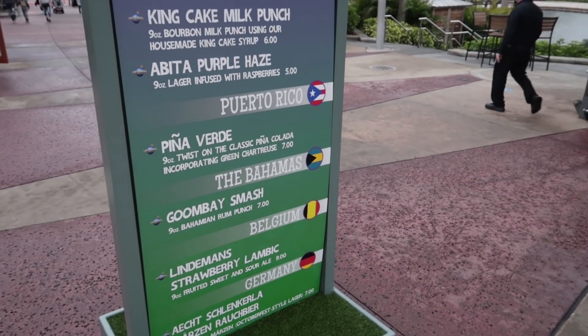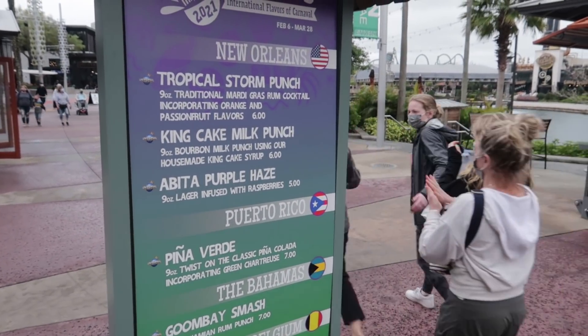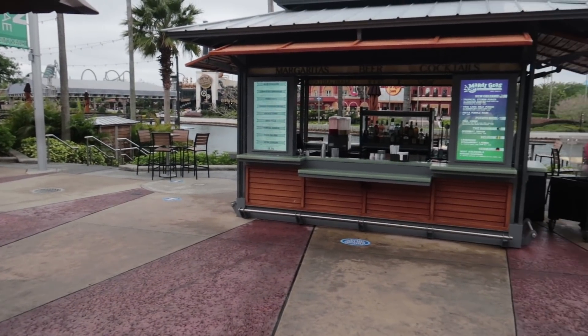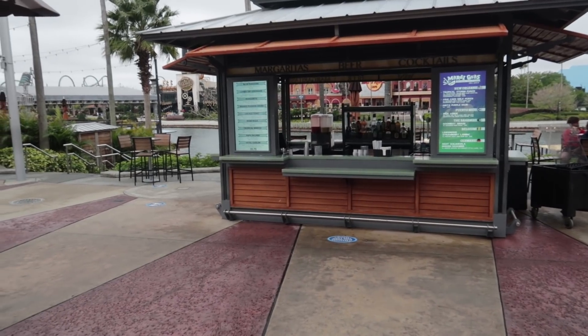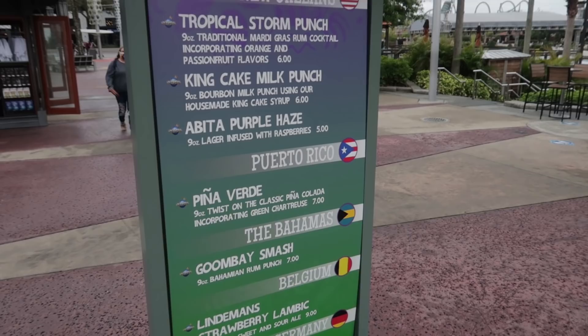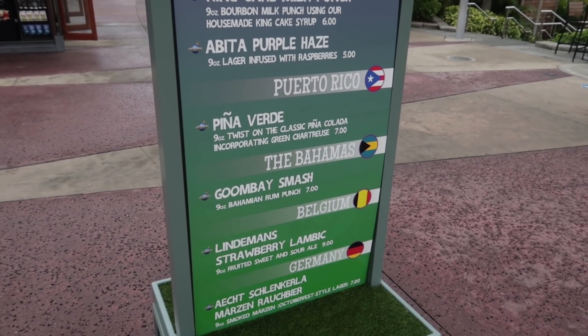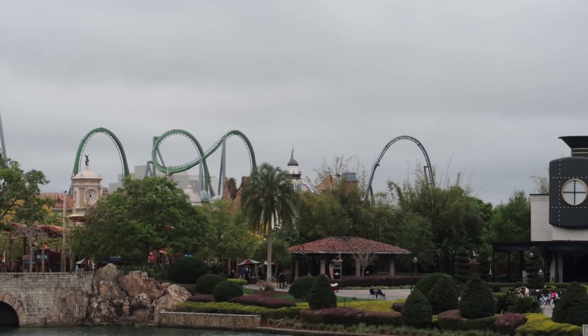Also here in CityWalk, if you want a Mardi Gras drink, they have a little station. I believe it's five locations: New Orleans, Puerto Rico, the Bahamas, Belgium, and Germany. Get your Mardi Gras drinks right here at CityWalk.